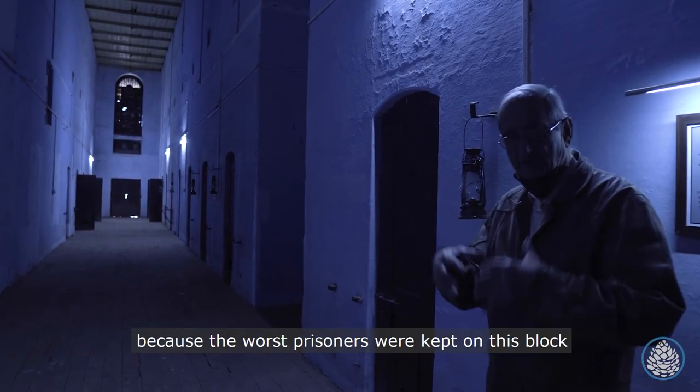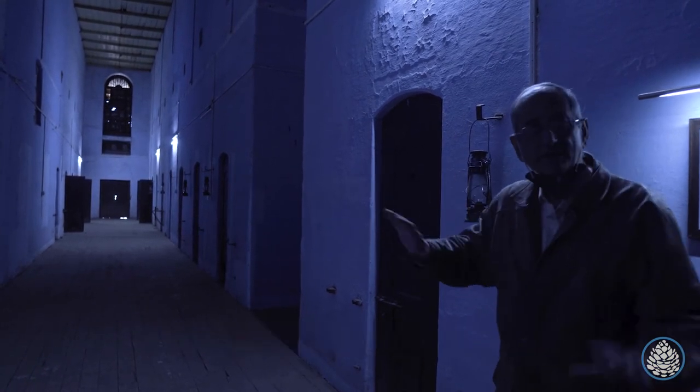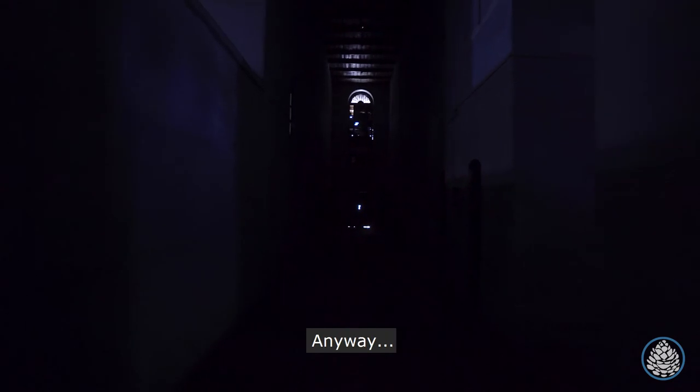During British days, because the worst prisoners were kept on this block, there was no illumination. They were kept in the dark. I'm going to turn off the lights so you know how bad it was. We've just lost electricity.